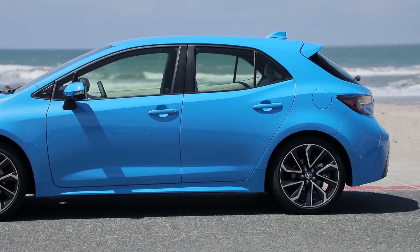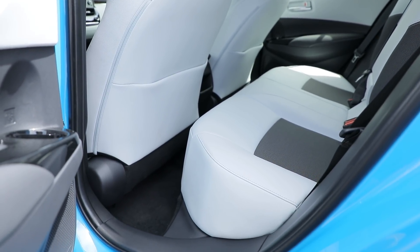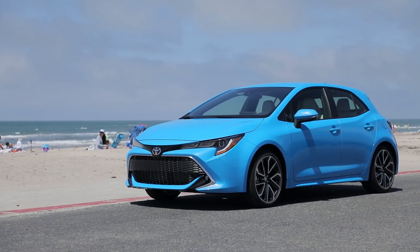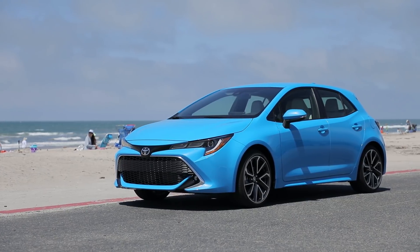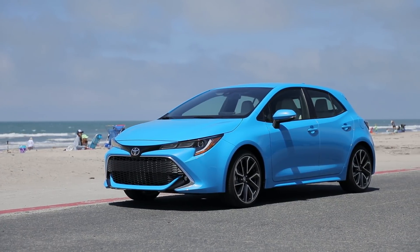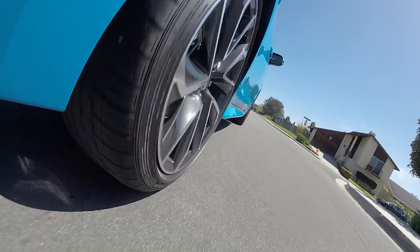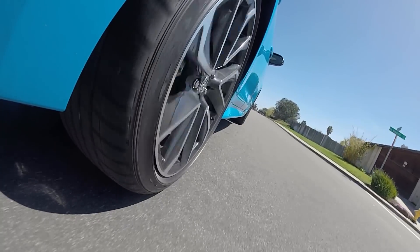Now we have nitpicks. The rear seats aren't good for long legs and the door opening is small and awkward. The Corolla hatchback is also fitted with the same safety systems that Toyota is rolling out across most of its models. It comes with standard automatic emergency braking, active lane control, road sign recognition, and adaptive cruise control.